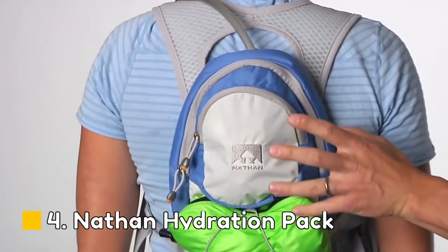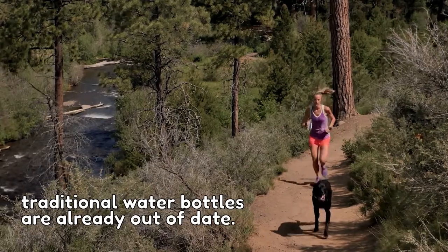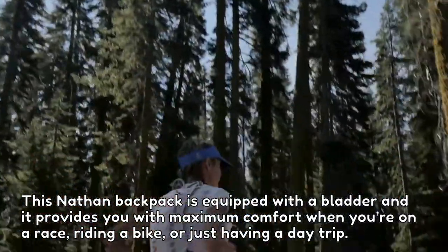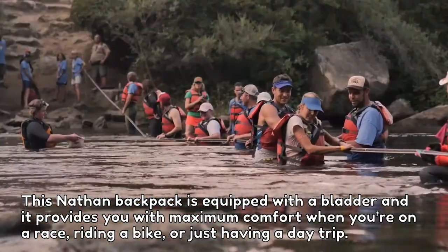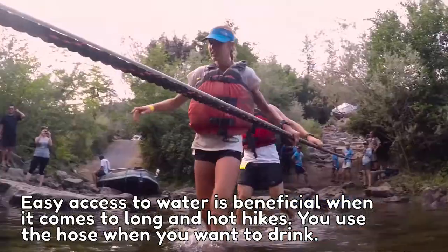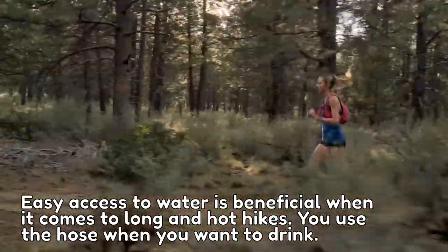Number 4: Nathan Hydration Pack. Traditional water bottles are already out of date. This Nathan Hydration Pack is equipped with a bladder and provides maximum comfort when you're on a race, riding a bike, or just having a day trip. Easy access to water is especially beneficial on long, hot hikes — simply use the hose when you want to drink.